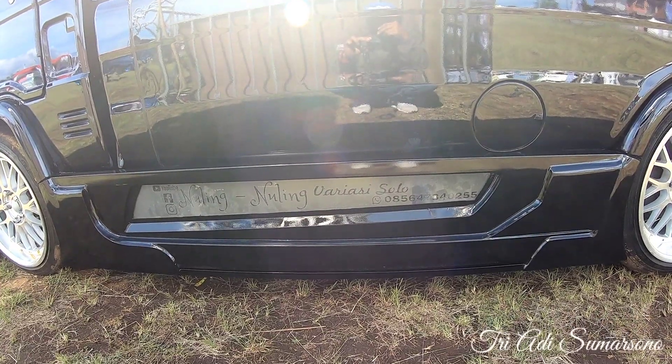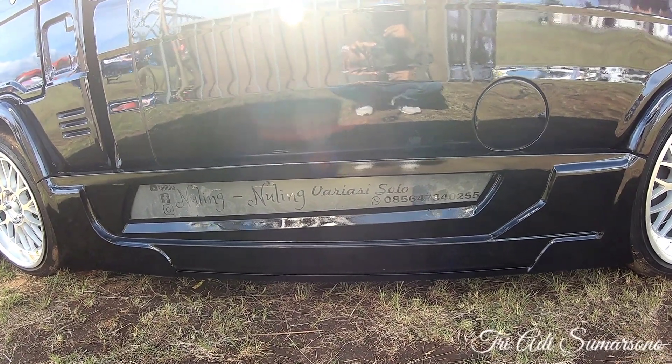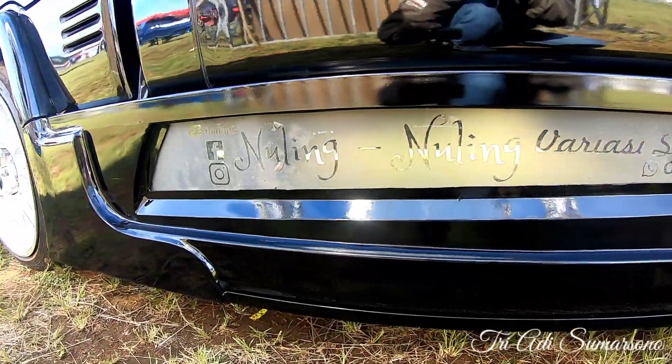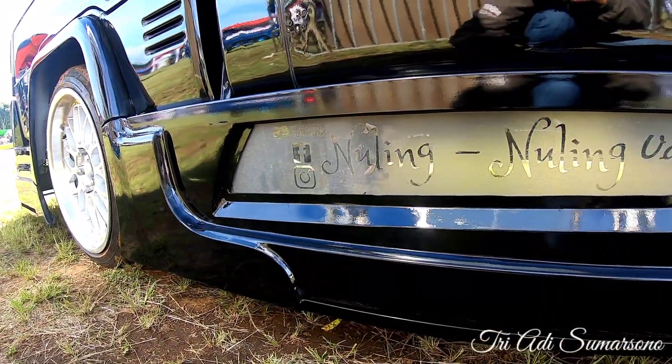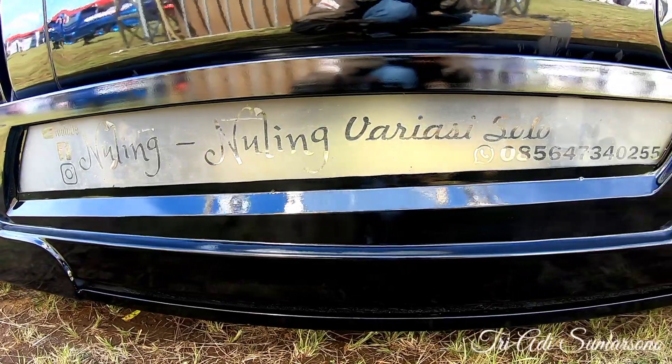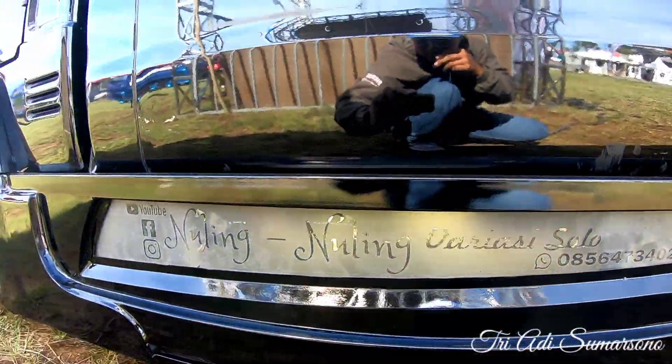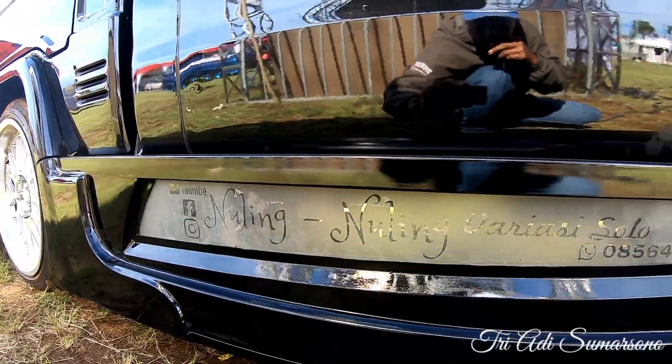Ini untuk bagian sebelah tengah. Untuk variasinya, ini untuk detail dari variasi, dan yang terakhir yaitu nuling-nuling variasi Solo.